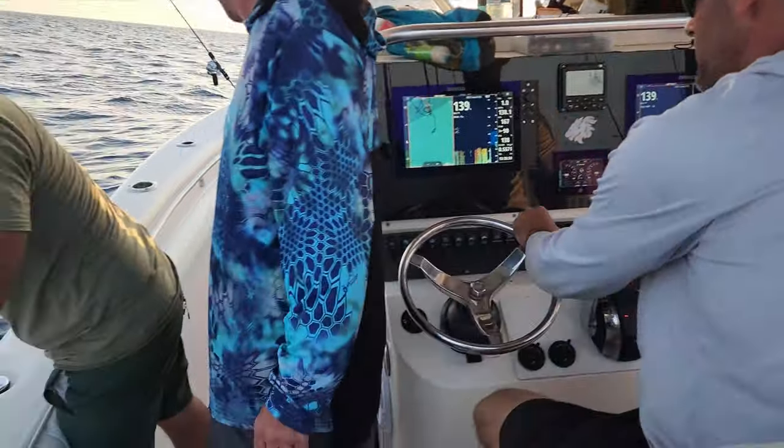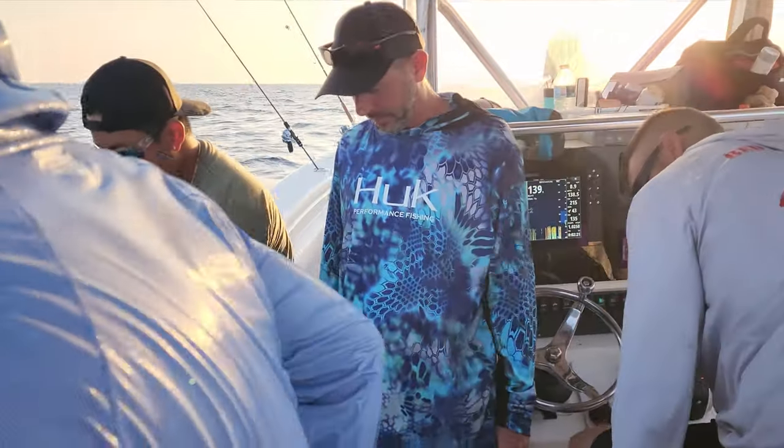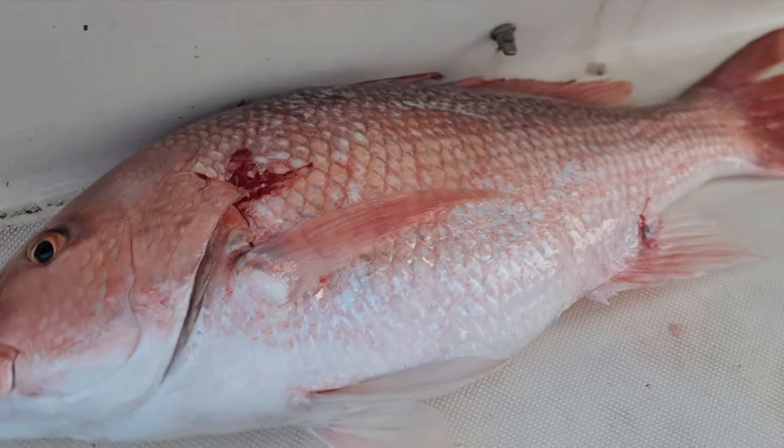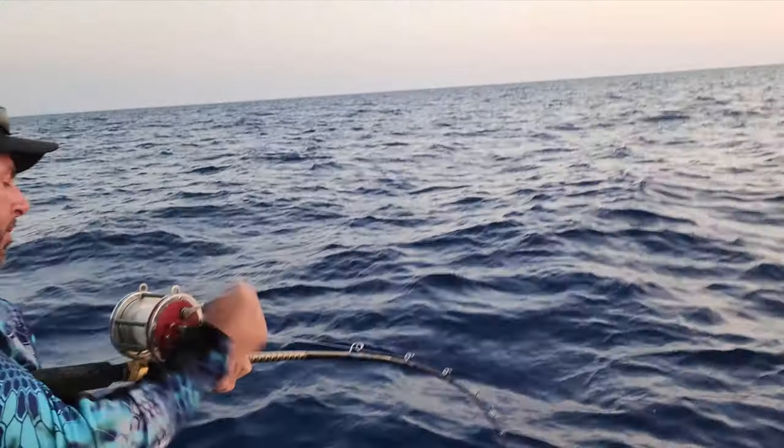Damn. Yeah. Number three in the box. Opening day of American Red Snapper. We got another one. Another big one. Damn.